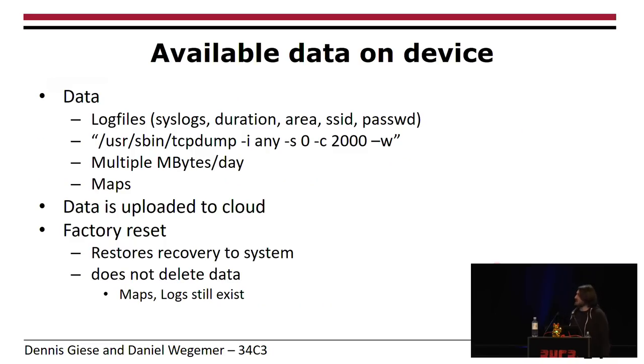Let's take a quick look at the data on the device. Apparently Xiaomi loves creating log files — there are a lot of them. For example, they collect syslog files, durations for cleaning jobs, the area the robot drives around, and also important data like SSIDs and passwords. In some startup scripts there's a line with tcpdump — why they need that, well, you can think the rest.